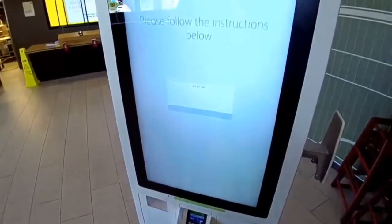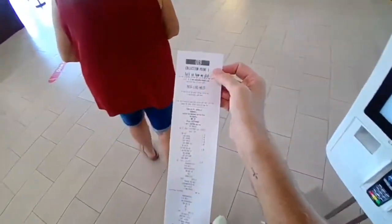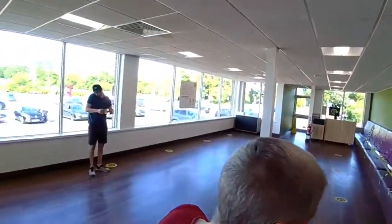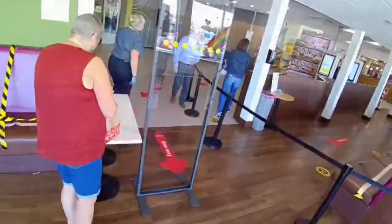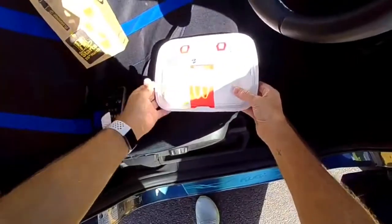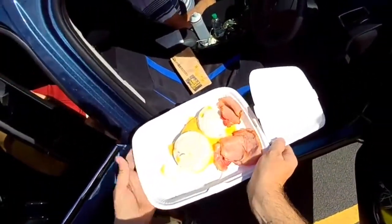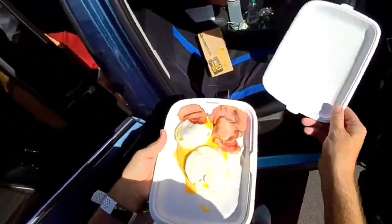I've just never seen McDonald's so quiet. Here it is — check it out! They served it on a plate, so we have the sausage, the bacon, and the cheese all here. McDonald's do good, I tell you.